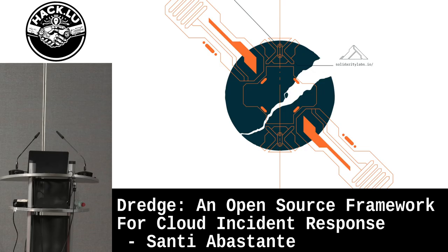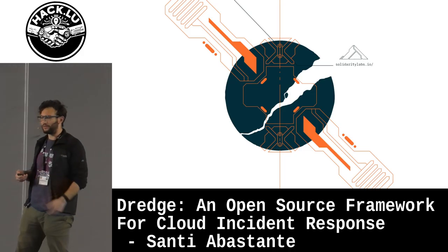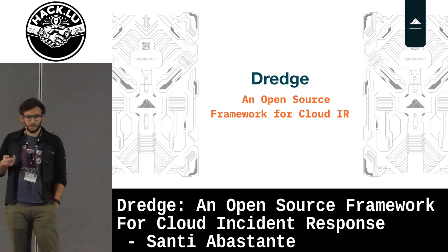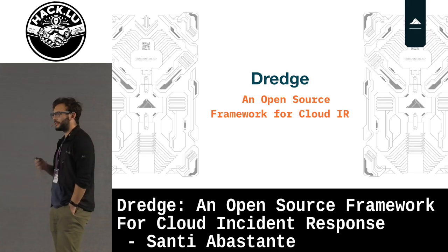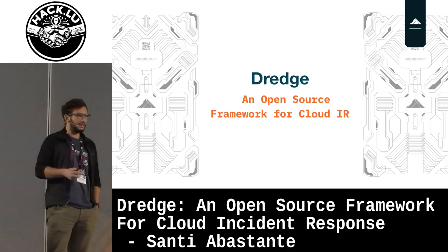Hello everybody, thanks for having me. This is my first HackLu and I'm very glad to be here and to be in Luxembourg. This talk is about Dredge, an open source tool that we developed to do incident response in the cloud.